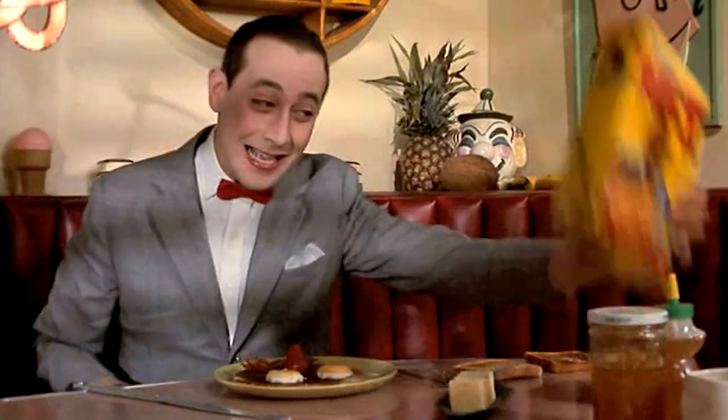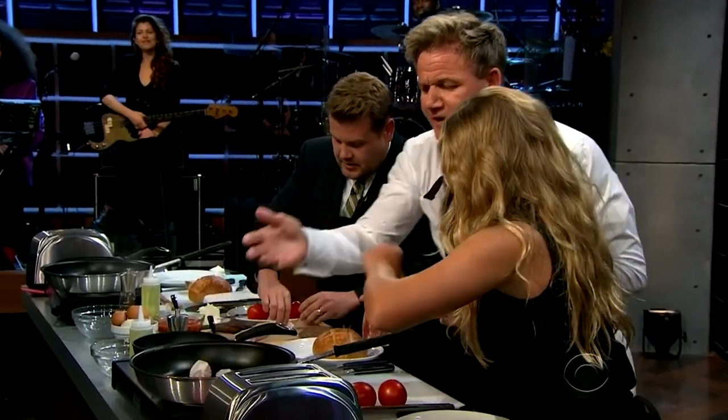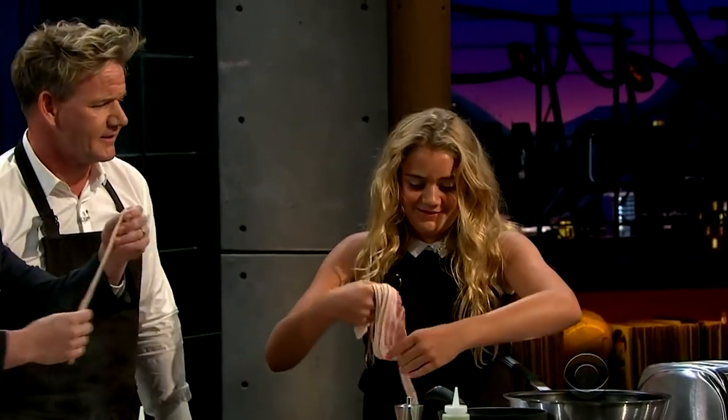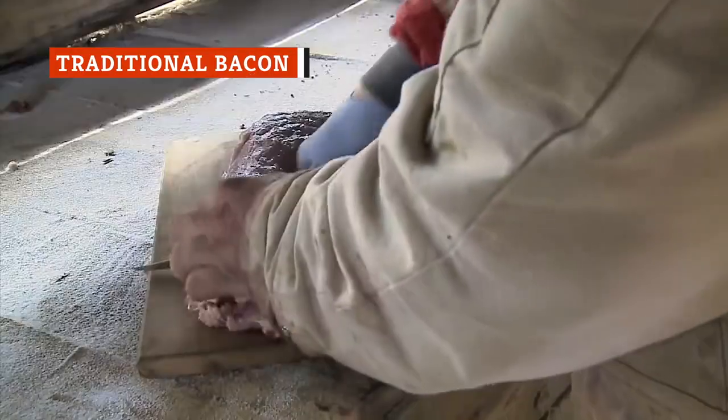Around 70 percent of bacon is eaten with breakfast, but it's also a hugely popular sandwich ingredient, often showing up on fine dining menus. So how is bacon actually made?